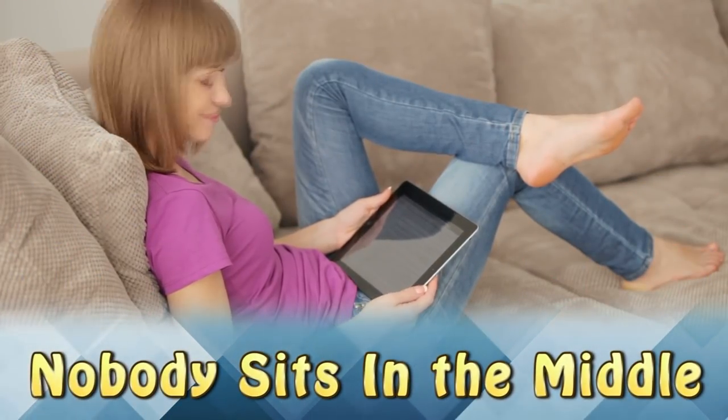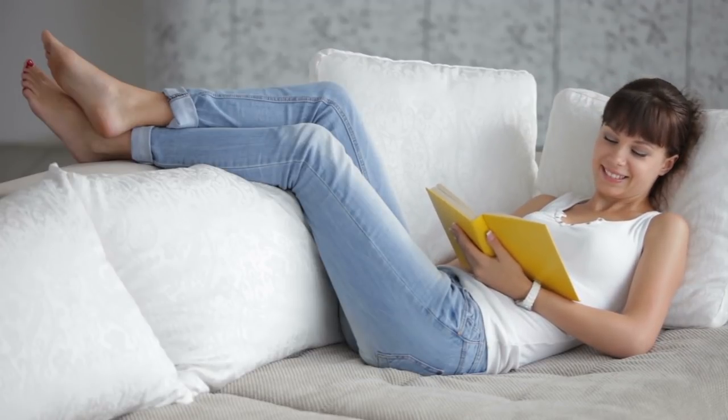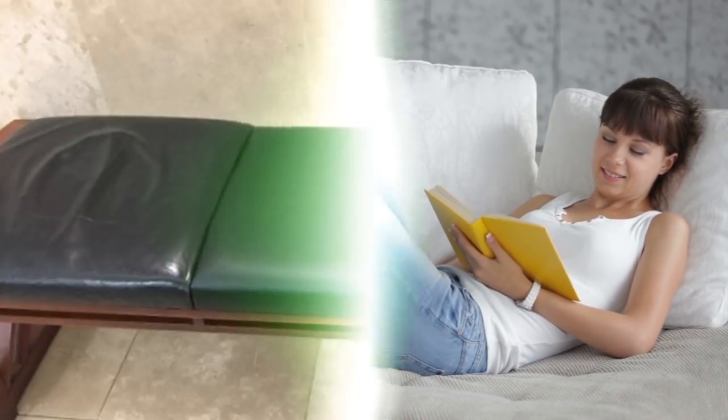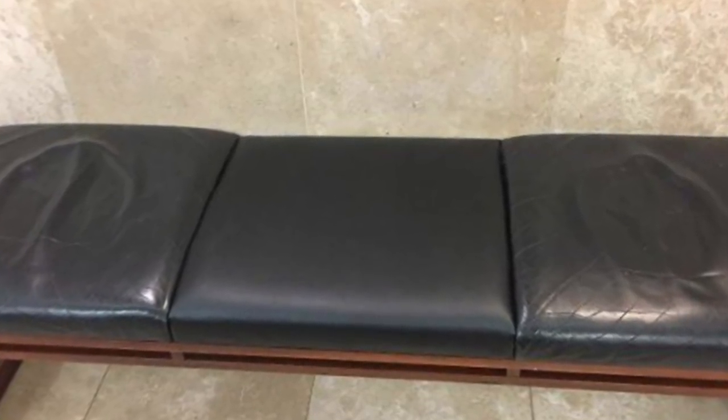Nobody Sits in the Middle. The bench in this government building shows most people don't like to sit side by side. The two end seats have butt imprints, but the middle seat is almost in perfect condition.